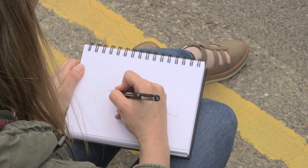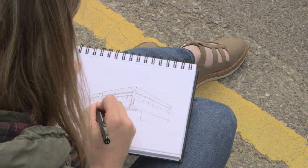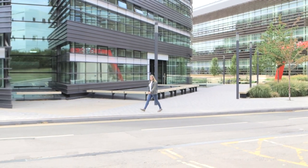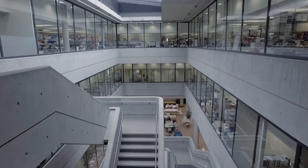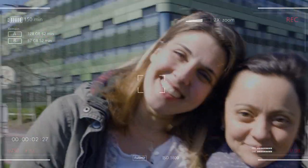Hello everyone, it's Dana and I'm in Oxford again. This is my second video and it's about a research center. I chose this building because its design is very well considered and it's got a very impressive staircase. My friend Mirvea is with me today, and we're going to explore the ORCRB together.